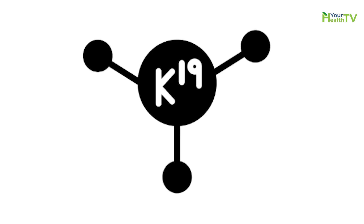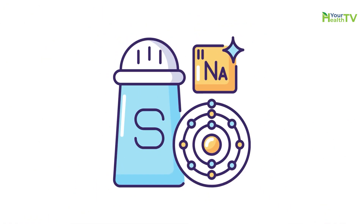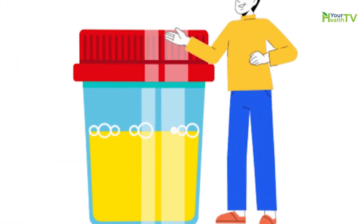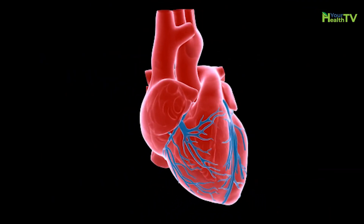That's because potassium helps kick sodium out of your system. The more potassium you eat, the more sodium you lose through your urine. If you've got a lot of sodium in your system, it can lead to fluid retention, and that makes your heart work harder because there's more fluid to push around. That harder work raises your blood pressure and increases your risk for cardiovascular disease.